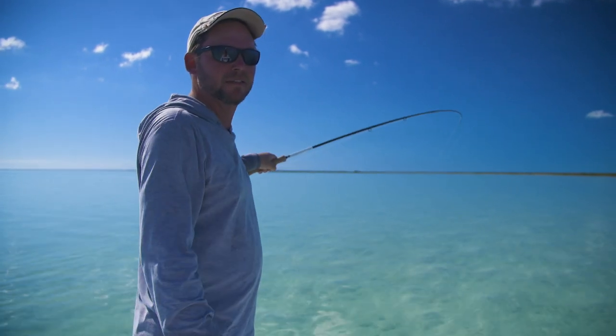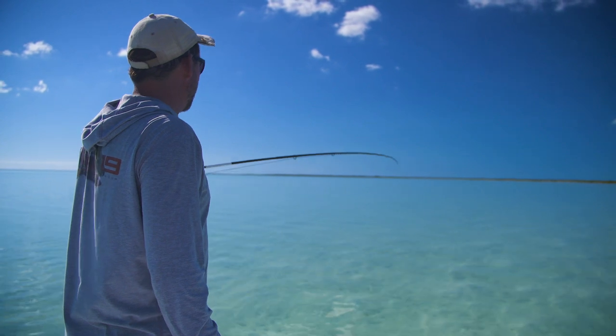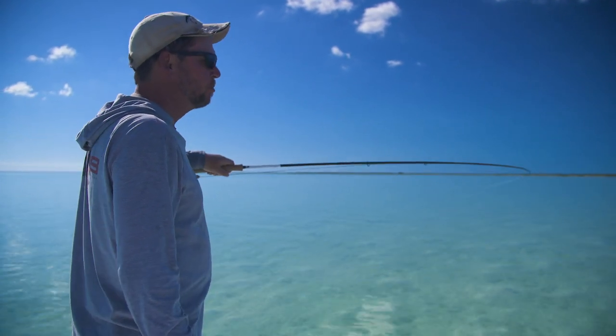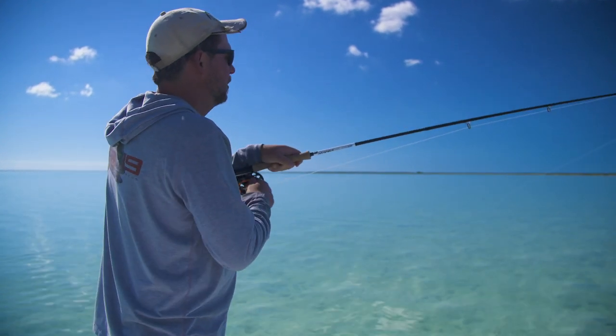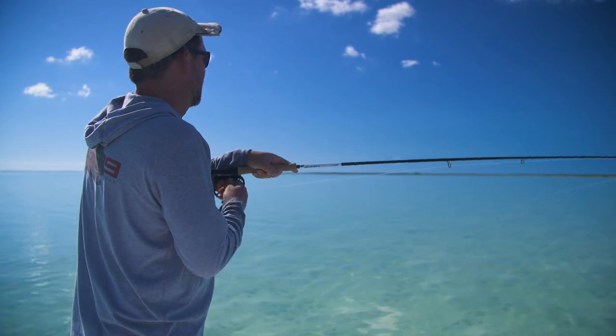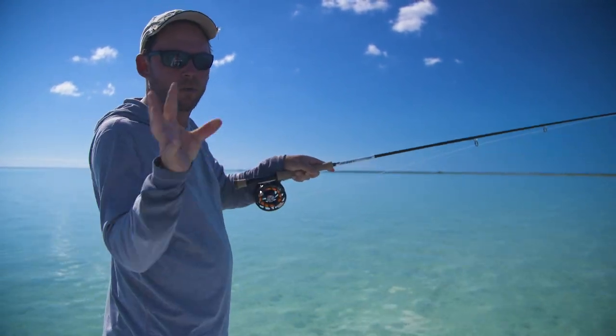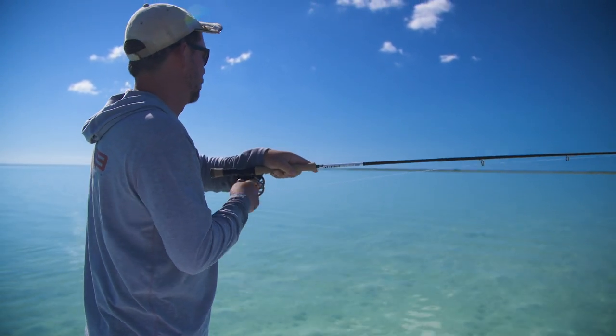Just fantastic. Just amazing — a dead tide fish, right in slack tide. Nothing's moving, fish aren't moving. We spotted this one little guy about 90 feet out. Led him with the cast at 60 feet, he came over and just ate it. Just like that. Super fun.